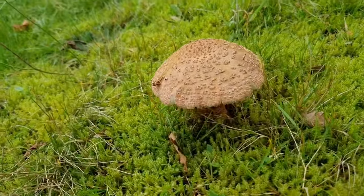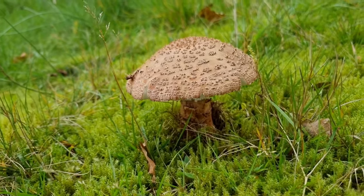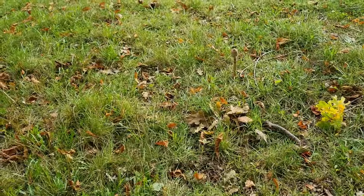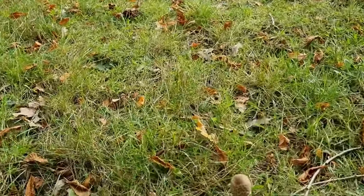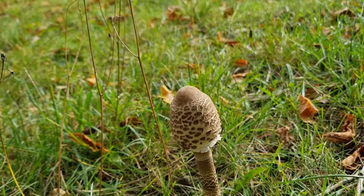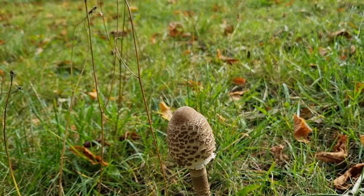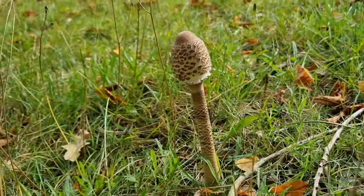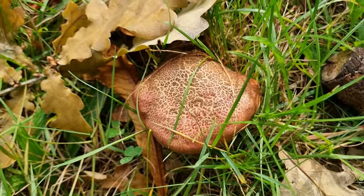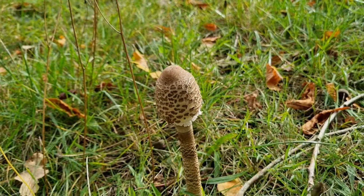Yet another beautiful mature blusher - they're just everywhere. Here we've got a lovely young parasol, not very old, already quite high. That cap will start to open. Someone will be picking him when he's a bit bigger. Right beside him, crackling bleats - living in harmony.